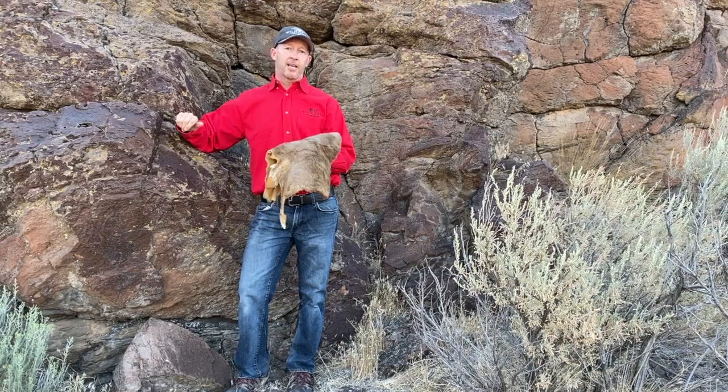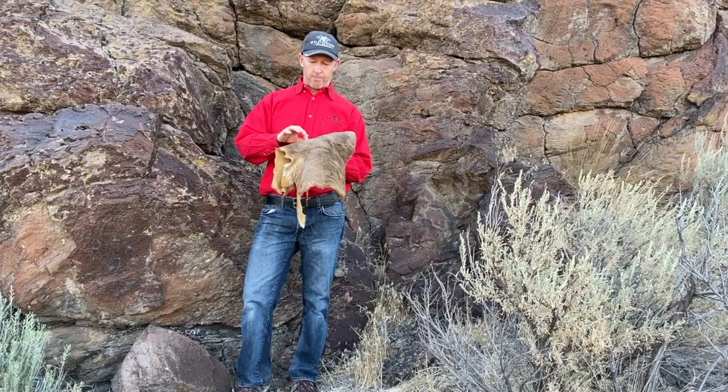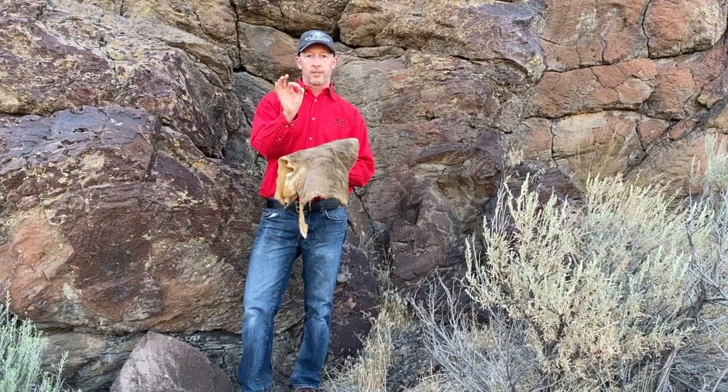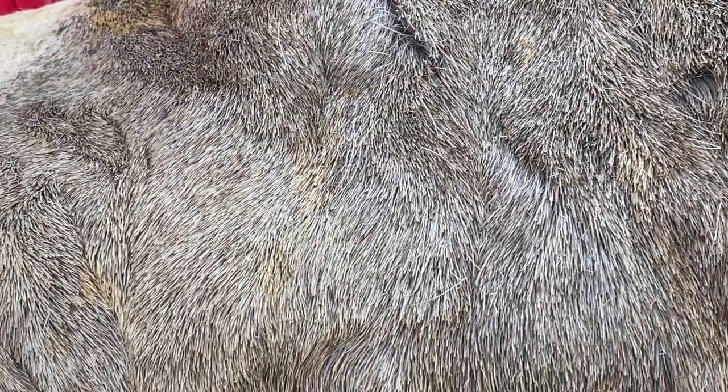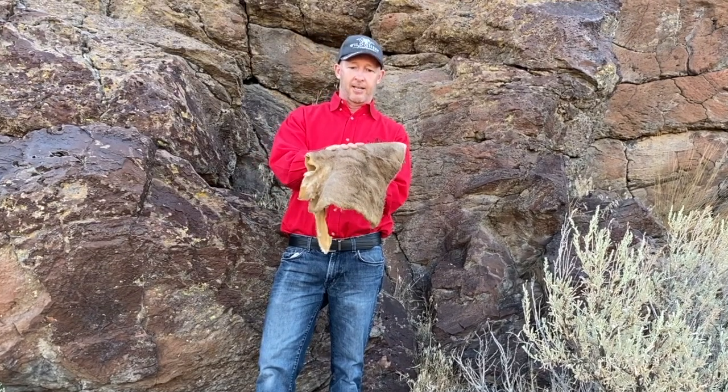Unlike domesticated sheep which produce wool, wild sheep produce straight hairs that are hollow inside. That hollow capability helps to insulate them very much like the double pane windows of our homes. In the summer months, that extra air produces a barrier that keeps them cooler — the outside air is hot, their body temperature is inside, and that hollow hair provides the insulating capability.